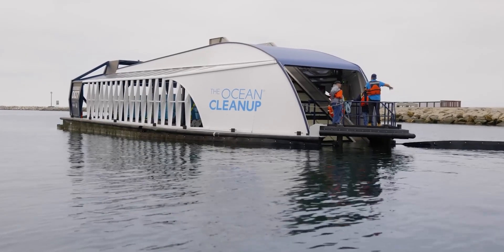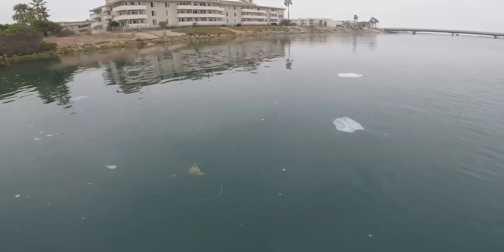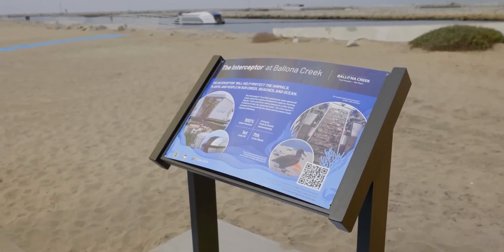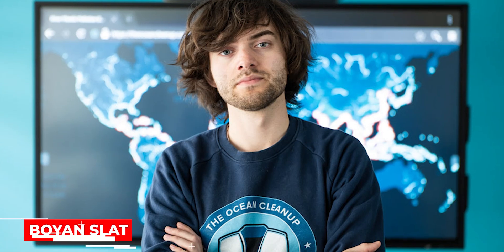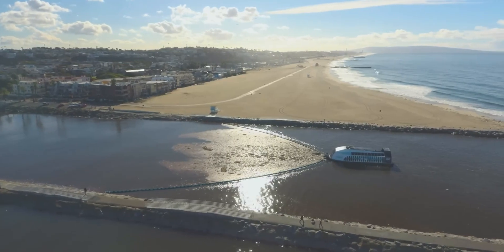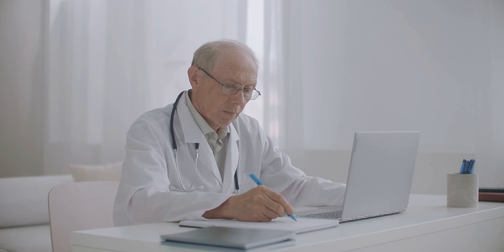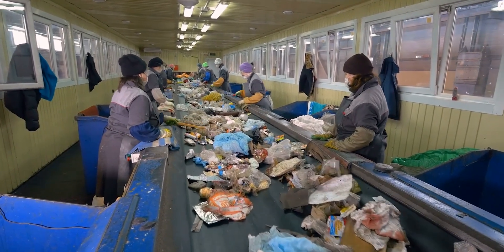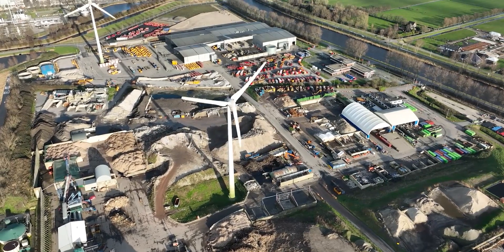They declared that System 002 prototype testing was successful in 2021. At Ballona Creek, close to Los Angeles, California, the first Interceptor original deployed in the United States was set up in 2022. The company carries out academic studies on plastic pollution in the ocean. Its CEO, Boyan Slat, a Dutch-born inventor-entrepreneur of Croatian ancestry, created it in 2013. It continues releasing scientific articles while conducting the Mega and the Aerial Expeditions, two excursions to the North Pacific Gyre.